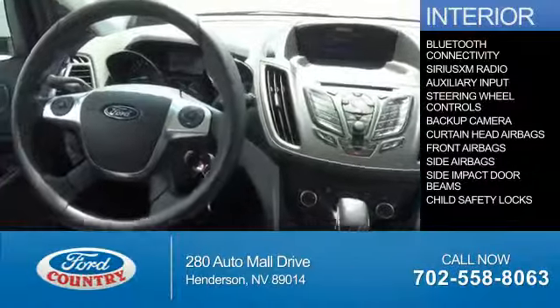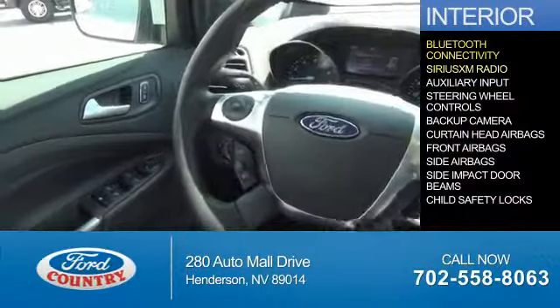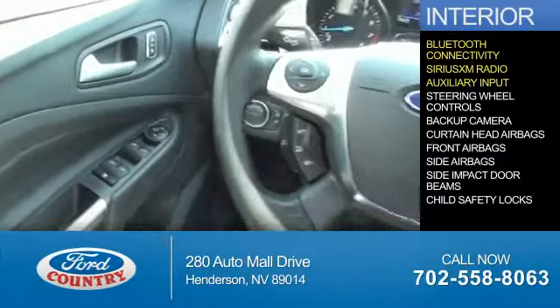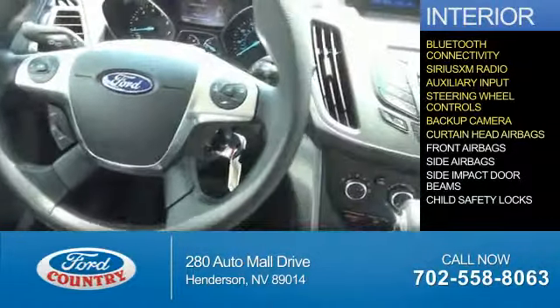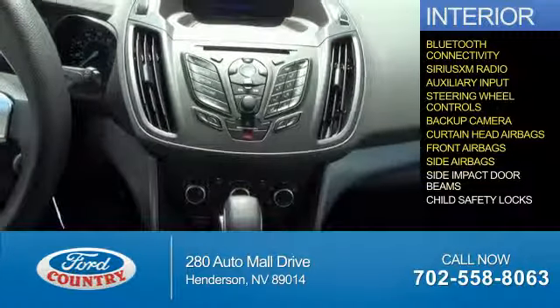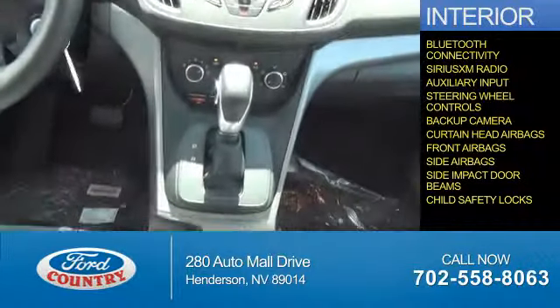Inside you'll find Bluetooth connectivity, Sirius XM satellite radio, an auxiliary input, steering wheel controls, a backup camera, curtain head airbags, front airbags, side airbags, side impact door beams, and child safety locks.